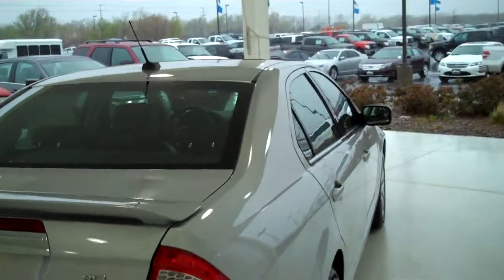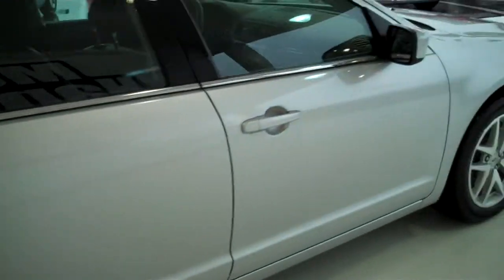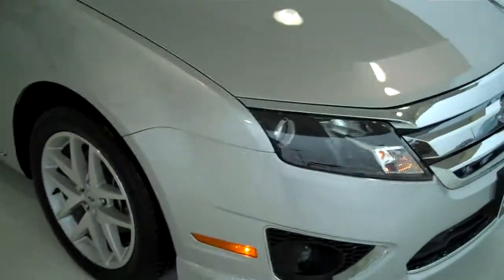You can see this vehicle and all of our inventory at mh4.com, or come out to see us in person at the big corner of 119th and Kellogg, Mel Hamilton Ford. We'll be looking for you.